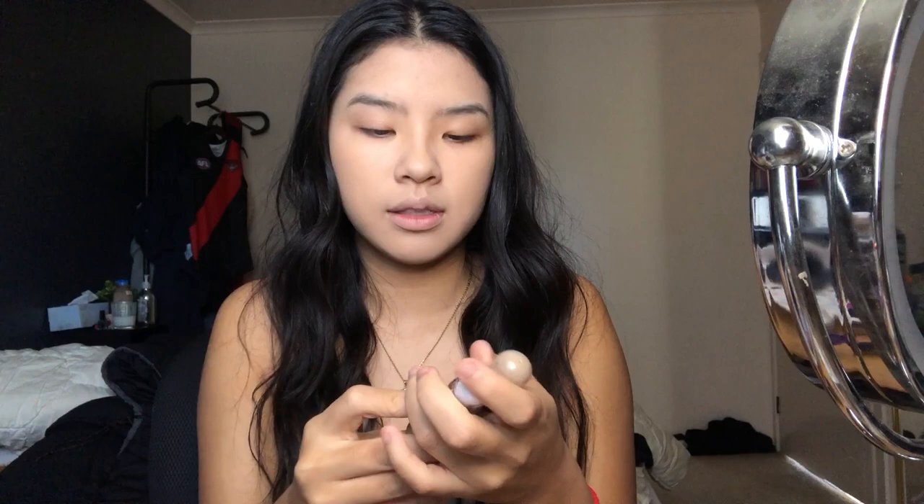I bought two different concealers. The first is 'Macfee Instant Age One Eraser Dark Circles' - obviously a dupe for the Maybelline Age Rewind, same package, same height. I got it in shade medium. The second is a 'Lasting Correction Tape Concealer' in shade three, which is obviously a dupe for Tarte Shape Tape.